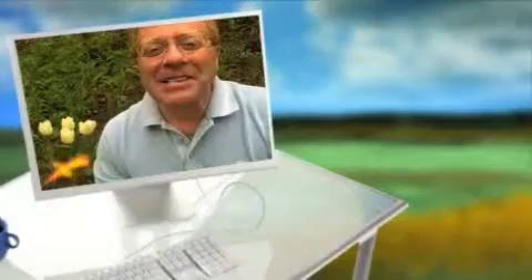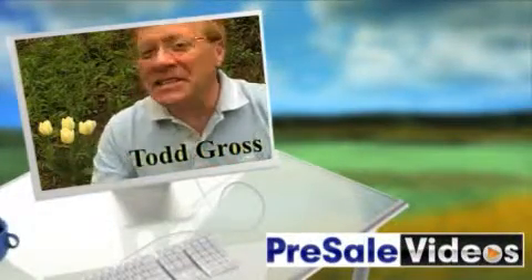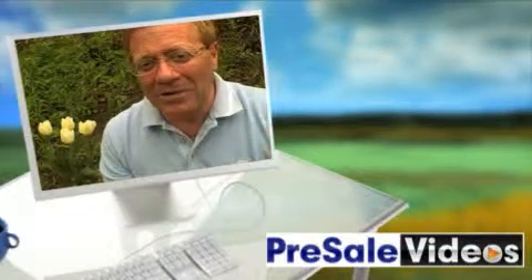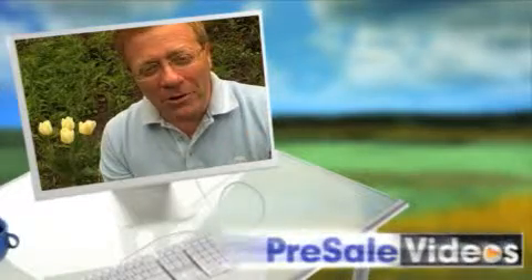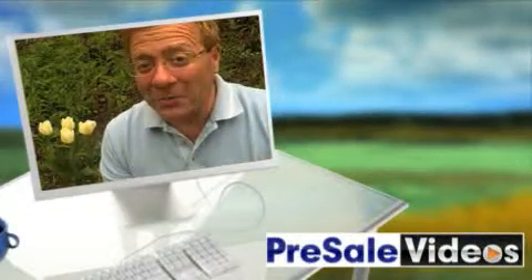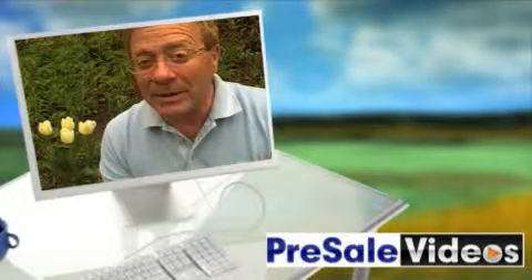Take a look at this clip. This is a video we jazzed up for Todd Gross. Notice how we embedded his home movie into a virtual television and placed it on a desk in the middle of a field, which is slowly panning to the right. We added some motion text to accentuate his main points and even took his logo that he provided and did some fancy entrance and highlighting effects to give it that professional feel.